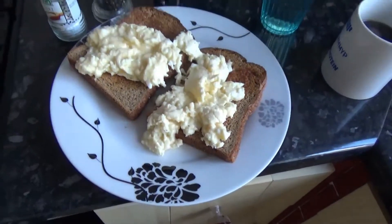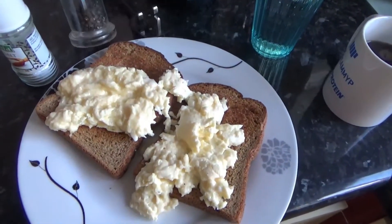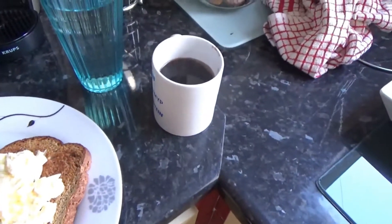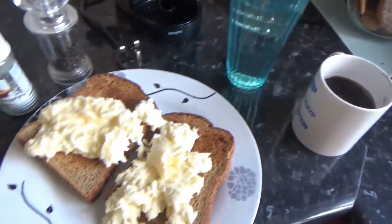Meal number one of the day: scrambled eggs on toast. I'm going to have that with some salt and pepper, another coffee, and some more water. Secret ingredient I always use for the eggs — which you'll never look back from — is some low-fat cheese in there. It tastes awesome. That's also going to double as my pre-workout meal.